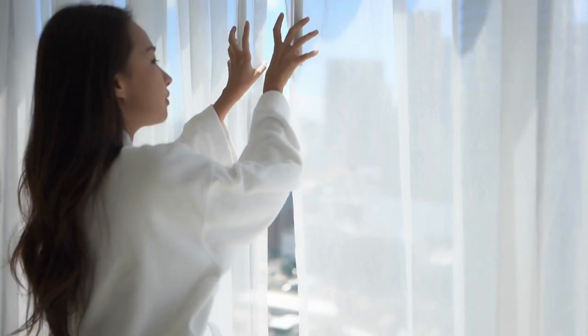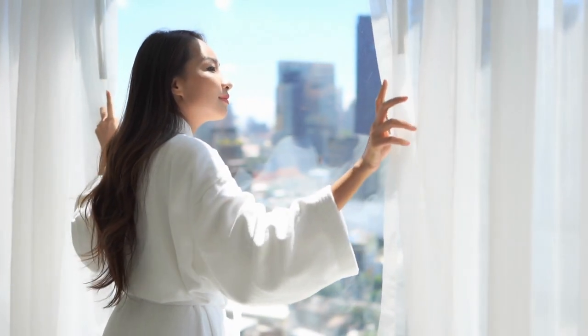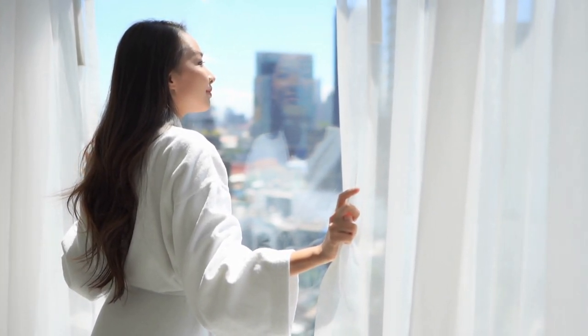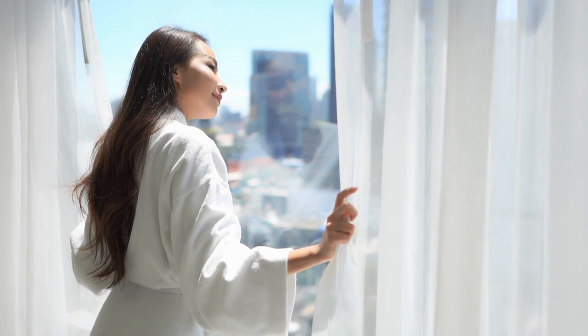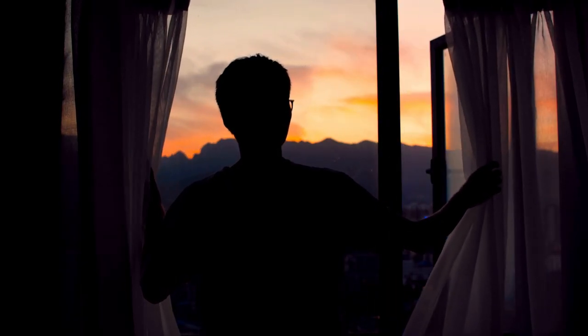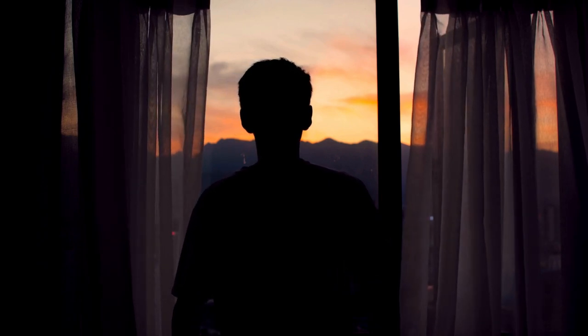Finally, the Better Homes and Gardens Boho Chic Shower Curtain is easy to maintain and care for. It is made of a durable polyester fabric that can be machine washed, making it easy to keep clean and look fresh. This means that you can enjoy the benefits of a stylish and functional shower curtain without the need for frequent replacements or expensive maintenance.